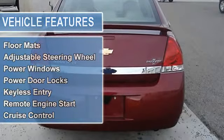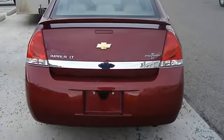AM FM stereo, MP3 player, auxiliary audio input, satellite radio.